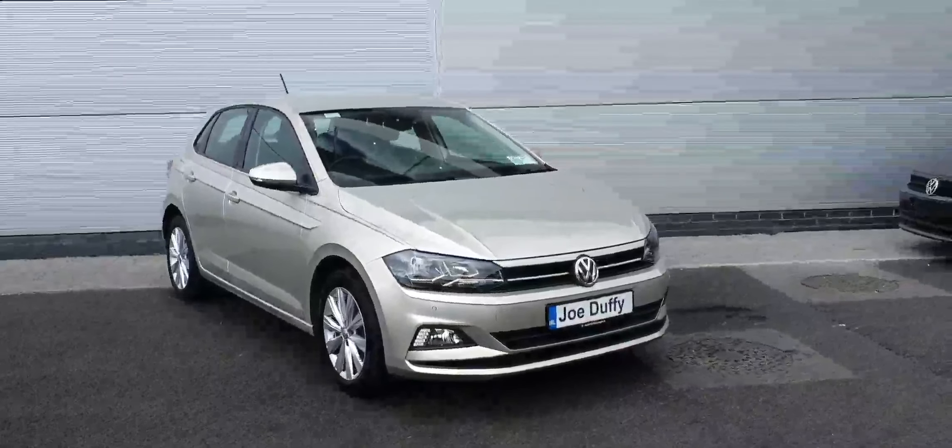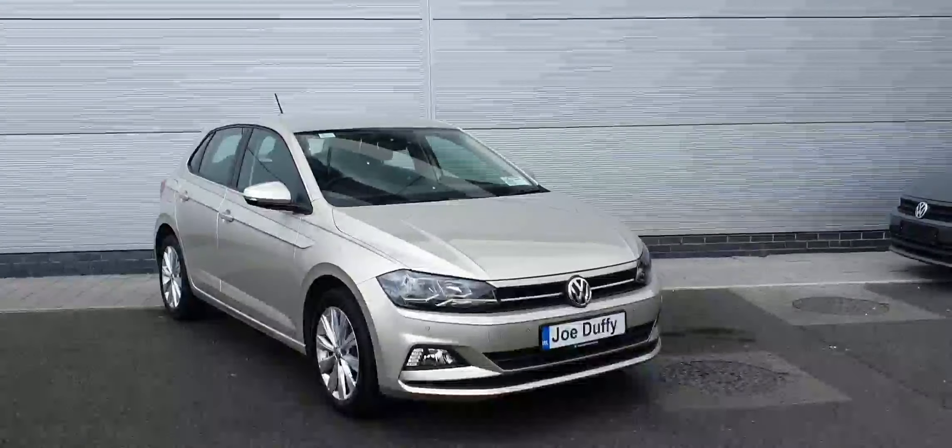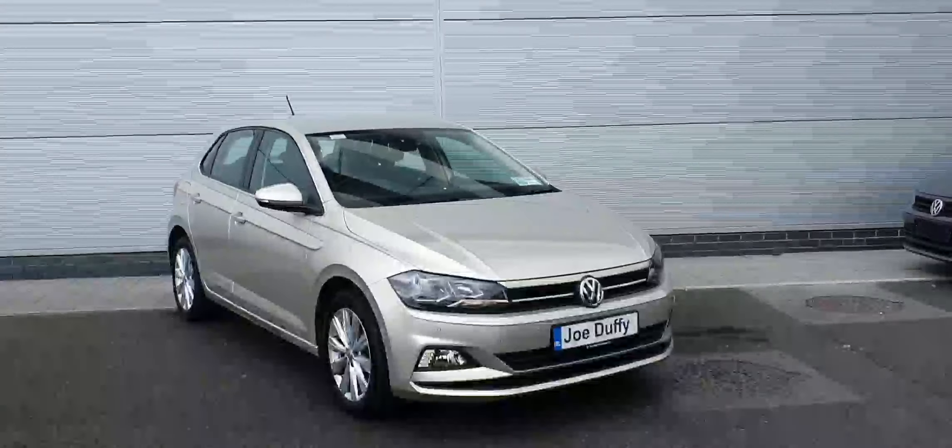Welcome to Joe Duffy Volkswagen North. Here today we have this lovely 2019 VW Polo Comfort Line. This model is a 1L TSI petrol making 65bhp.